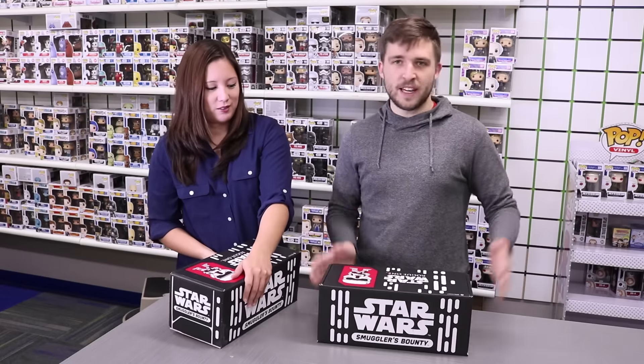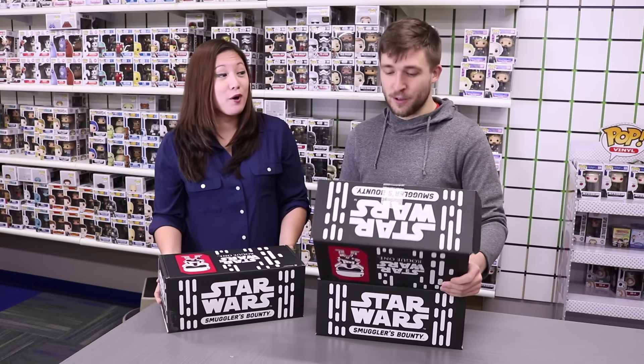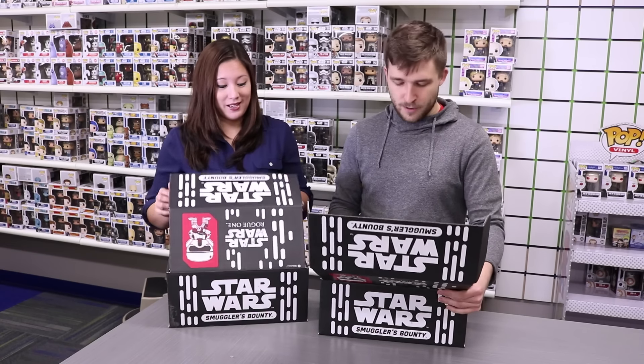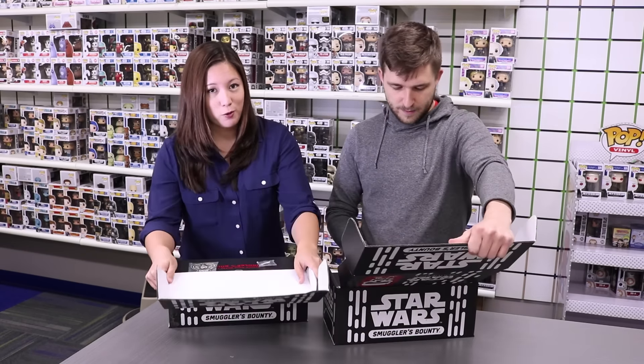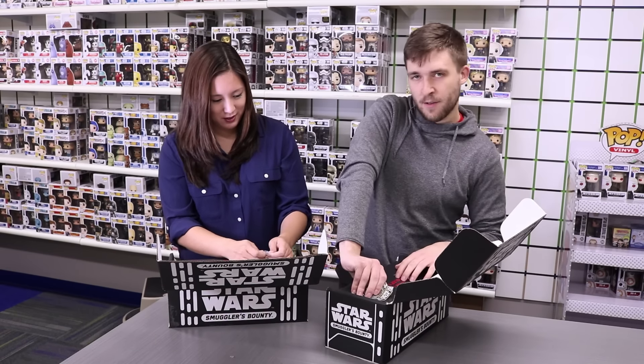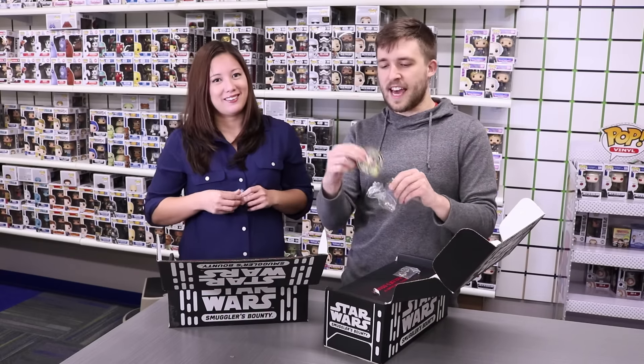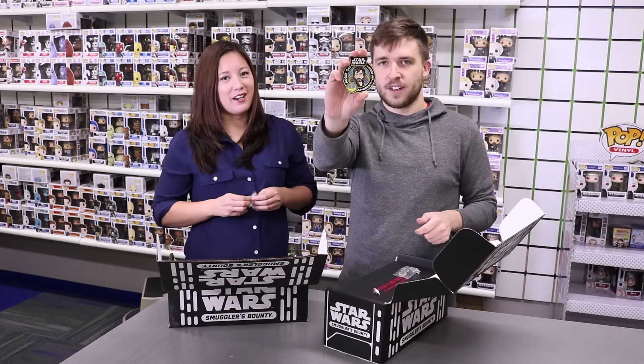So right off the bat, you guys know what the pops are in here, but there's a third mystery collectible vinyl — it's a really cool item. We'll start with our usual patch and pin. So we have the Cassian patch — I call him Cass, I like to keep it casual.